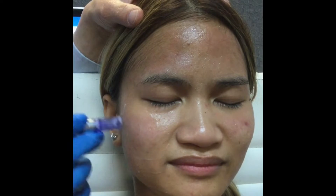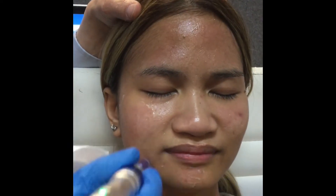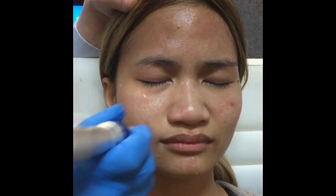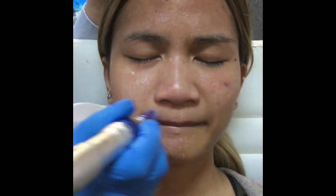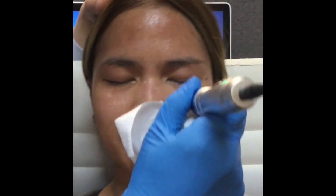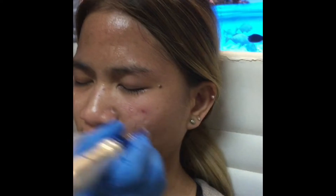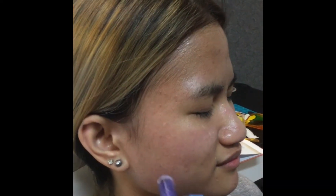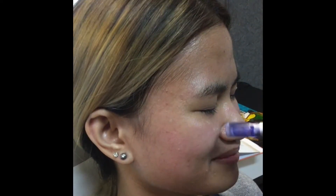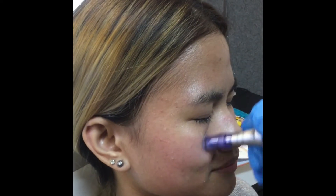We applied a numbing cream to her skin before the procedure, so she really shouldn't feel any discomfort. Sometimes you might have some pinpoint bleeding, but sometimes you won't. The depth of the needles can be adjusted, and we can do a lighter treatment or a more aggressive treatment depending on the needs of the patient and the amount of downtime that they can afford.